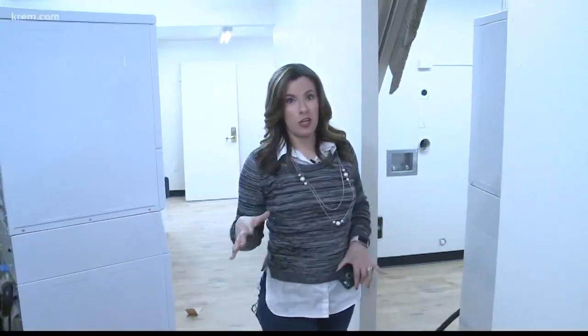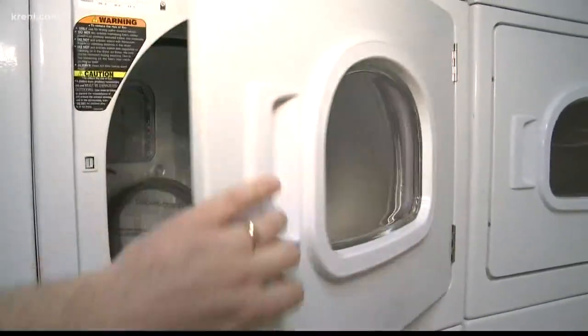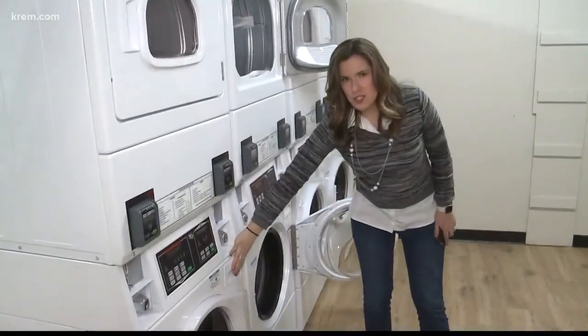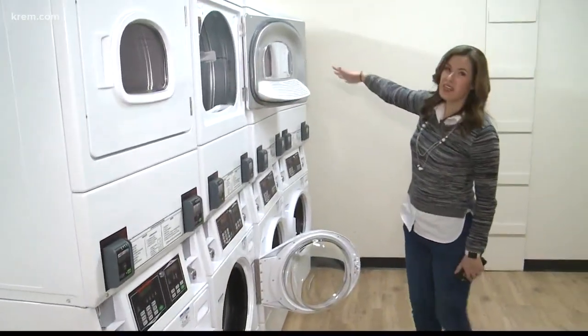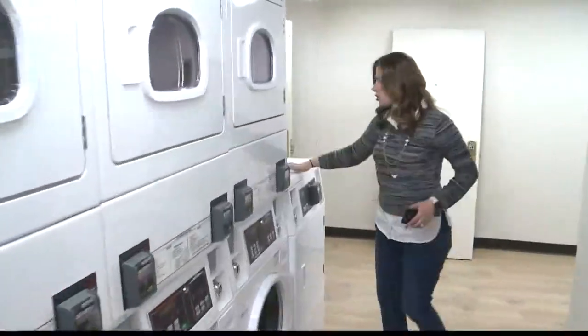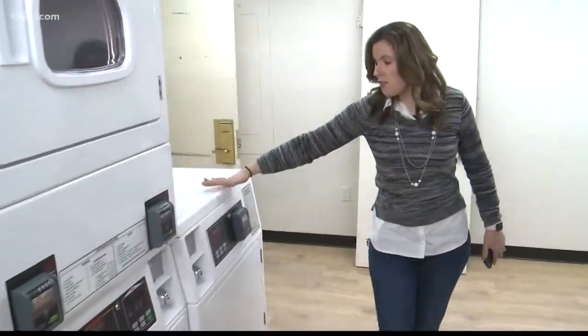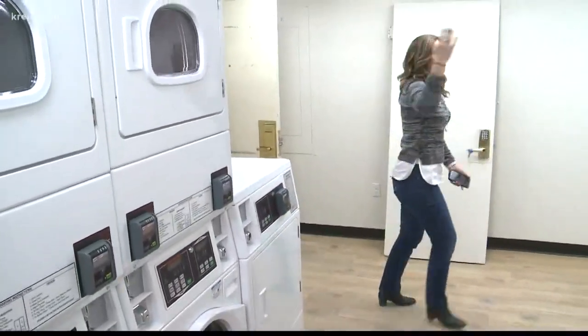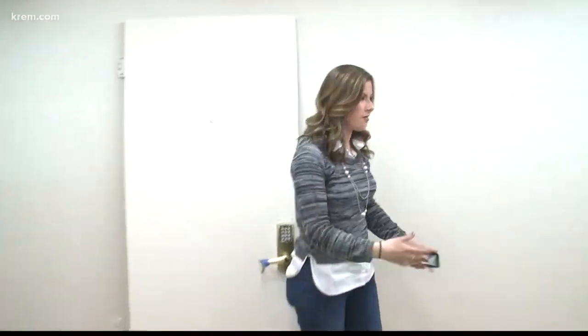We've made it to the laundry room. They have stackable units here — on the top is the dryer, below is the washer — and we counted about 11 of these units. They keep going back this way, and we also have this larger dryer that is ADA accessible because the standard dryer is up high, but this one is more reachable. There are more stacks back here even.